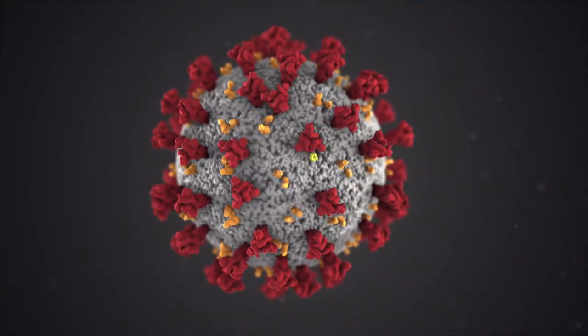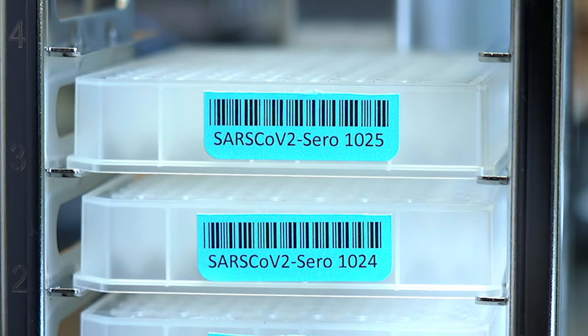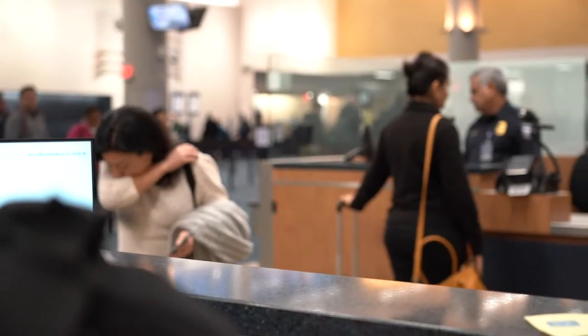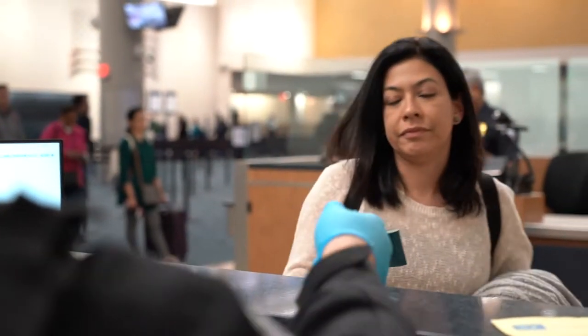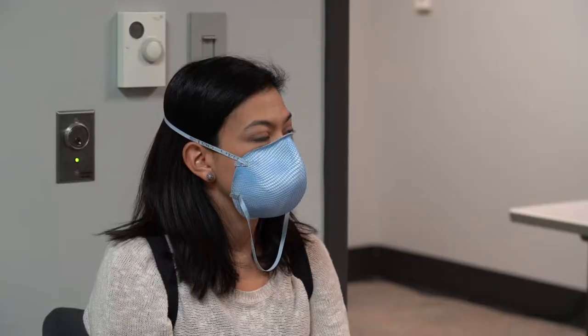COVID-19 is a SARS-CoV-2 virus. It's a coronavirus and it's a single-stranded RNA. Symptoms are cough, sore throat, difficulty breathing, chest pain, muscle ache, nausea, vomiting, and headaches.